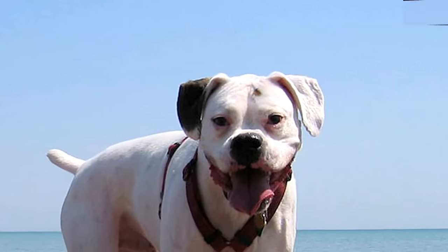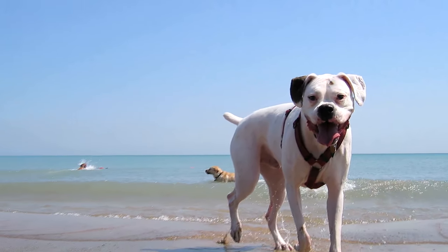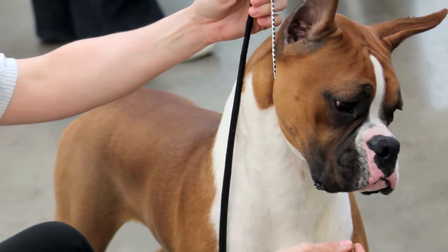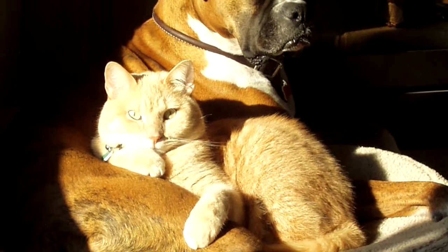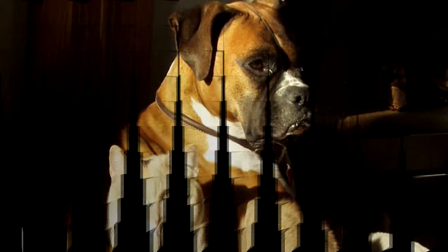Despite its image and violent origins, the Boxer is not an aggressive breed. It is particularly caring of children and craves family affection. It is also very good with other smaller pets, but can get combative with animals of the same or larger size. Its agility, alertness, and suspicion of strangers makes it a very good guard dog.